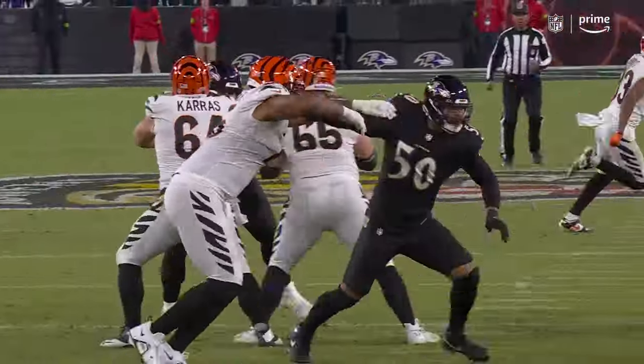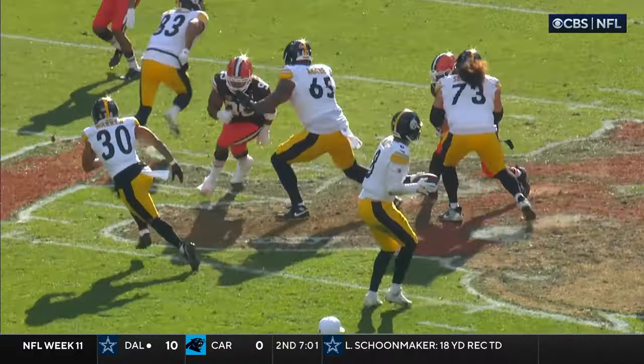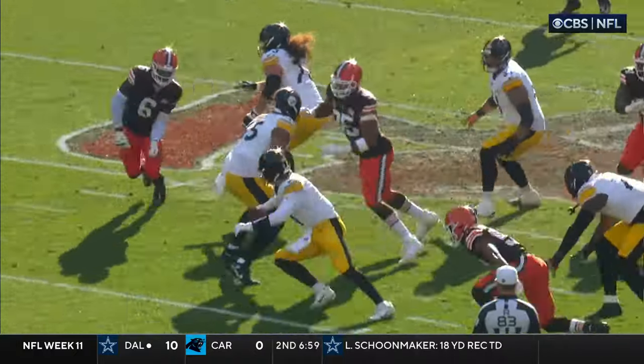How about the Ravens finding guys like Kyle Vannoy and Jadeveon Clowney? See if you can get out of it. Here comes Garrett, 95, from one side. On the other side is Okoronkwo, number 54.